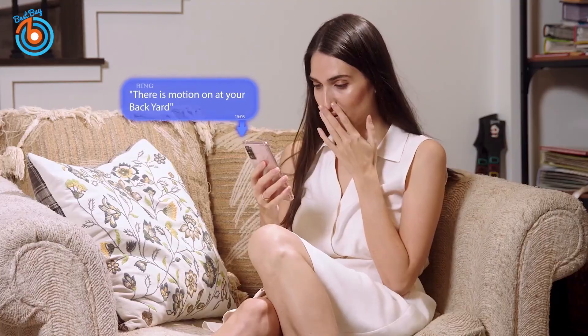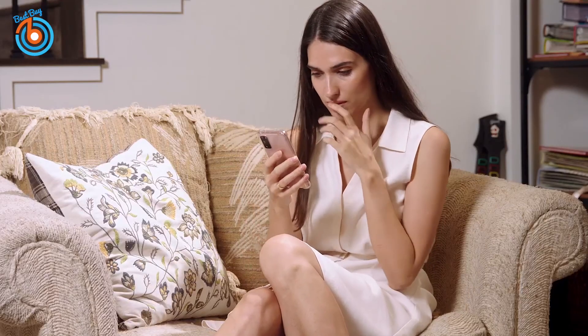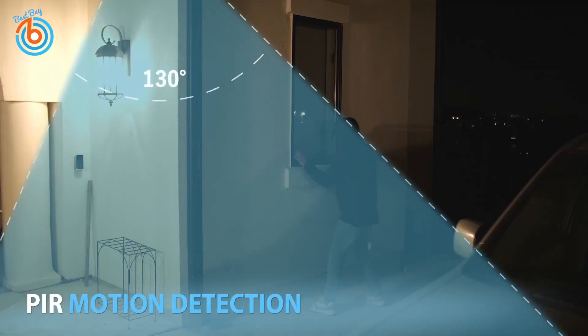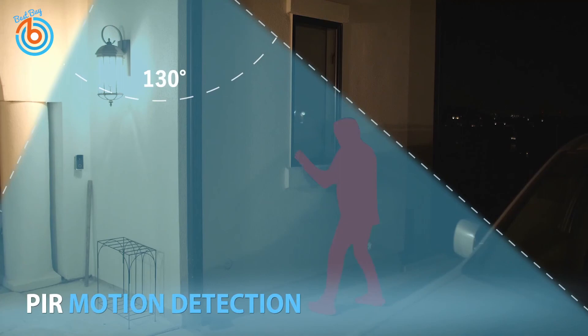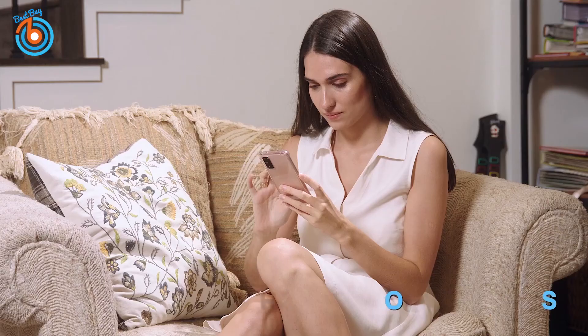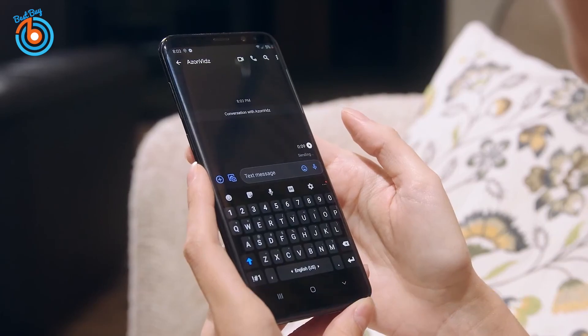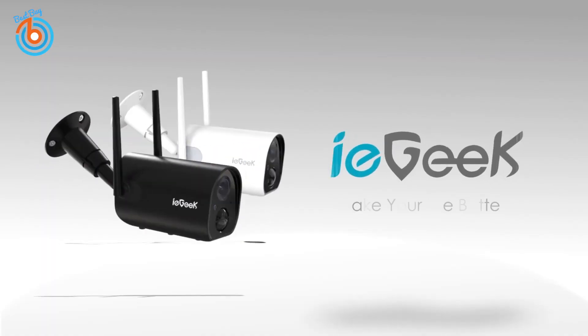This wireless outdoor camera is equipped with a one-third CMOS color sensor, providing crystal-clear images and videos regardless of the weather. Four IR lights automatically sense ambient light and switch to night vision mode. The monitoring distance is up to 65 feet. The 130-degree wide angle allows you to view any corner you want to monitor. The link is provided in the description for more information or to order.